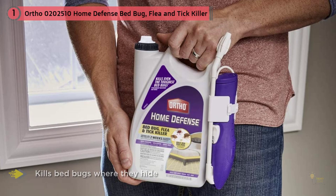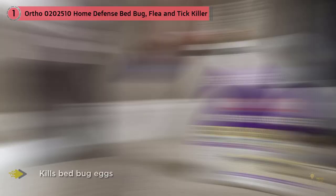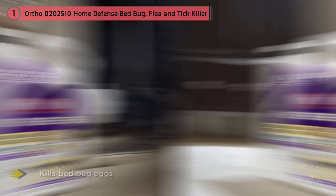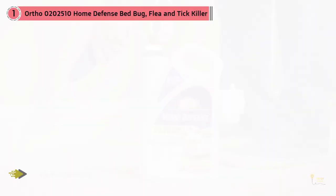What really makes the Ortho Home Defense bed bug killer stand out is its battery-operated wand. Use the wand to continuously spray along baseboards, the edge of mattresses, and along the top of curtains. Since the formula is non-staining, you can spray without worry. Instead of using a pump spray or aerosol can, the wand ensures even, consistent product application.